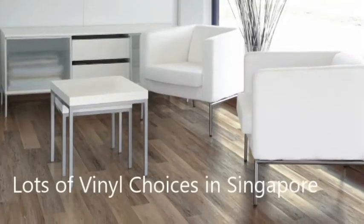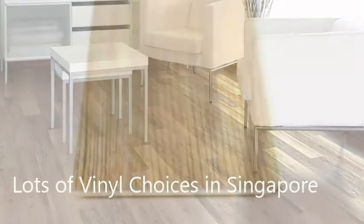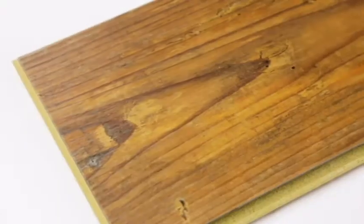Now let's talk about vinyl flooring. Vinyl is often mistaken for laminate because it's quickly taking over the market with more realistic wood and stone looks than ever before. Vinyl is also less high maintenance than laminate.